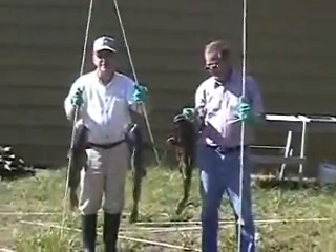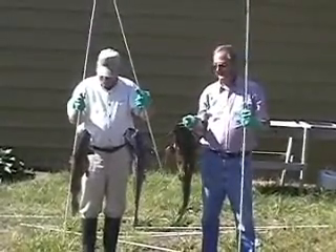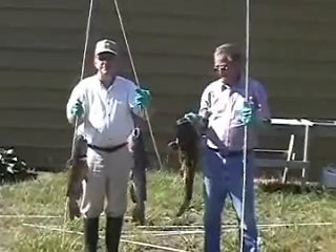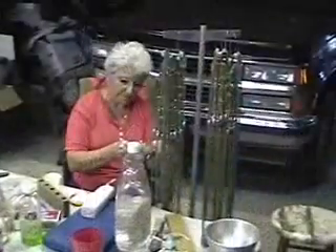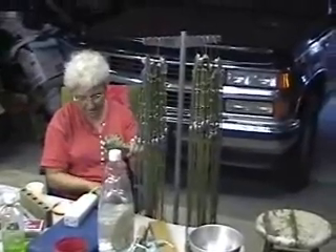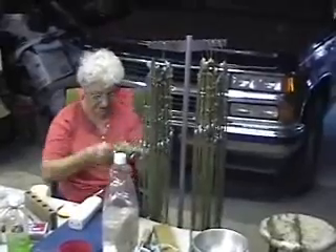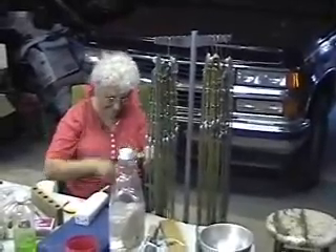We caught eight nice tails last night and the little river came up a little bit — that's a pretty good catch on the old catfish getters. This shows a little bit about the production of the catfish getters. This gal makes 100 a day for me.